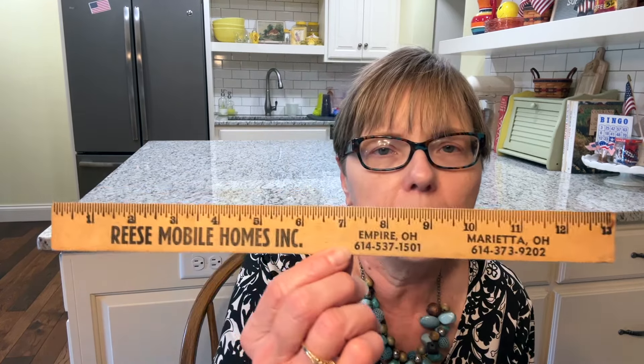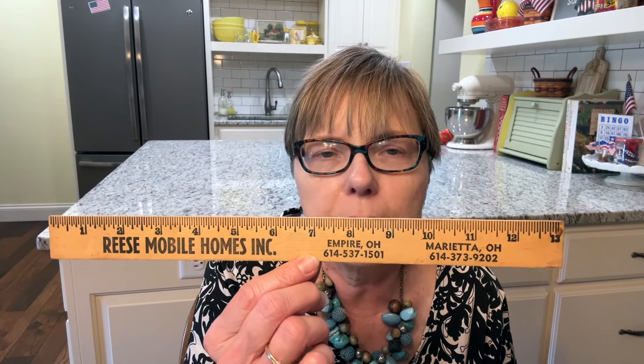Then I picked up this — it says Reese Mobile Homes Inc., with two locations in Empire and Marietta, Ohio. I do put these in my booth along with yardsticks, and usually they are slow sellers but they don't take up a lot of space. And then I was tickled to find this — I have the Easter eggs by this same candy company. It's called Heidel Confectionary and they are just so cute the way they have these decorated. This one becomes an ornament and I'm sure it had chocolate inside. I'll probably be selling that in my booth.